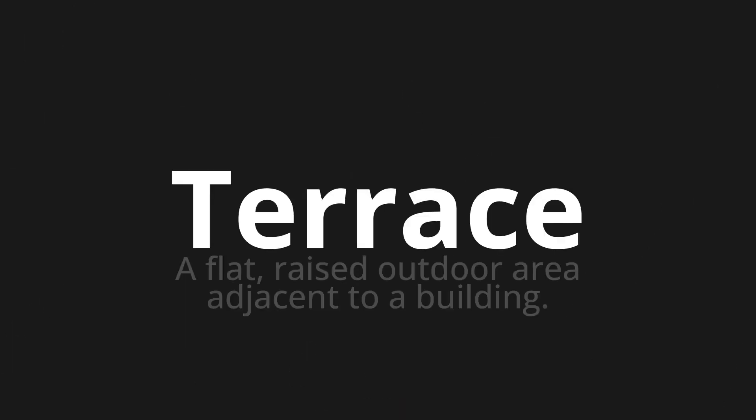Welcome to this pronunciation video. Today we will be focusing on a new word that you might find challenging or intriguing. So let's dive into today's word: terrace, which means a flat, raised outdoor area adjacent to a building.